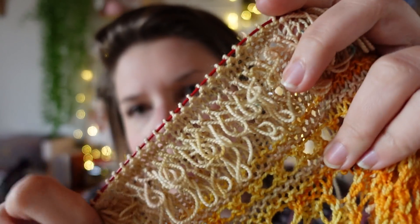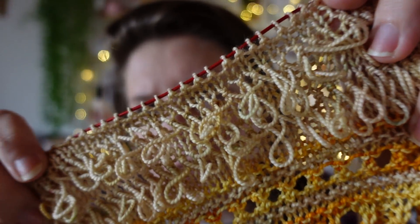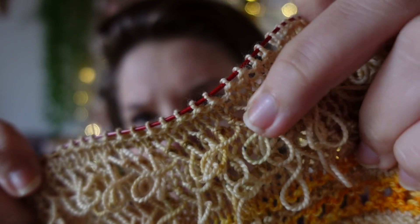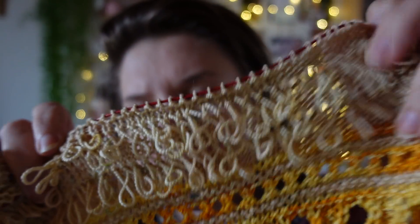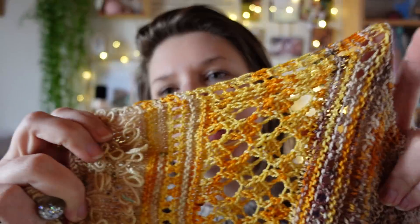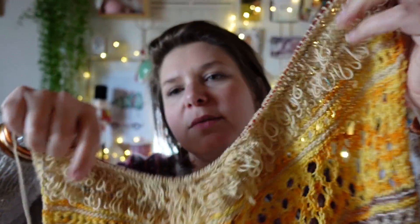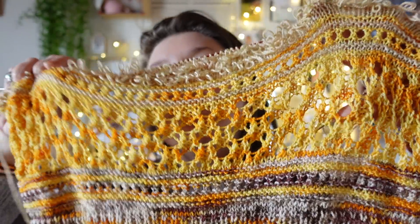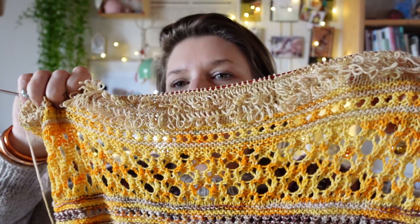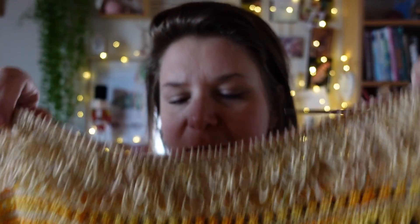Je trouve que les speckles verts ne se voient pas du tout une fois tricoté. L'indice précédent c'était ce jaune très très flashy. Voici le rendu, je sais plus si je vous l'avais montré dans l'épisode précédent. L'indice tricoté en entier, voilà ce que ça donne. C'était assez sympa, c'était pas mal.